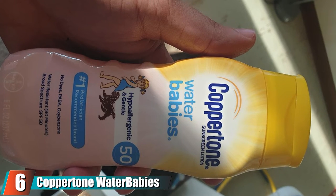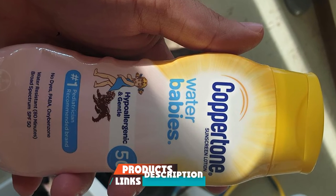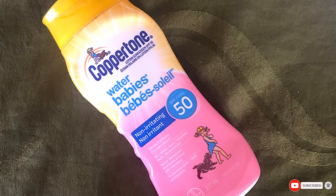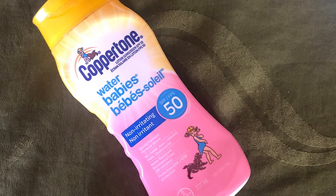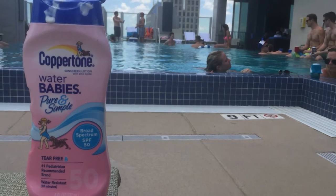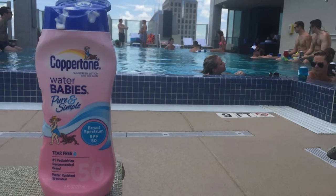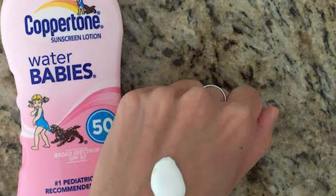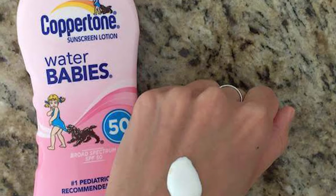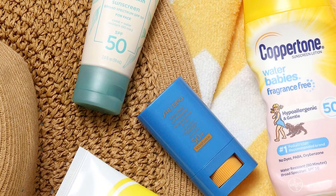At number six, we have Coppertone Water Babies Sunscreen. Coppertone Water Babies has been a go-to waterproof sunscreen for decades and we still love it. It is water resistant for up to 80 minutes and offers broad spectrum protection whether your kiddo is splashing in the pool or breaking a sweat at the playground. The mild and hypoallergenic formula uses zinc oxide as well as vitamin E and aloe to help keep the skin soothed and moisturized, making it a safe option for all skin types. Dr. Garshik notes it is important to check the label to see if a sunscreen is water resistant and for how long, which indicates when to reapply after swimming or sweating.